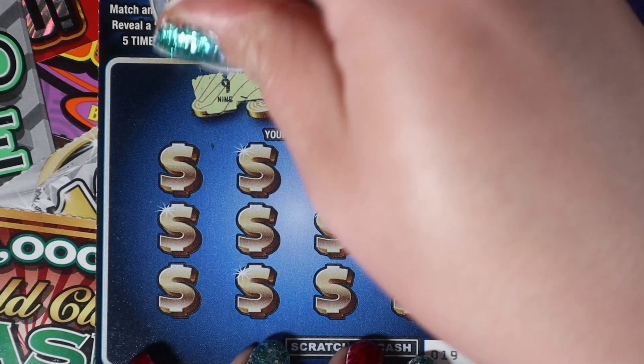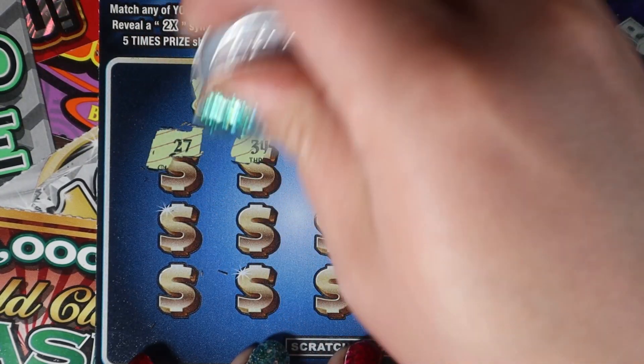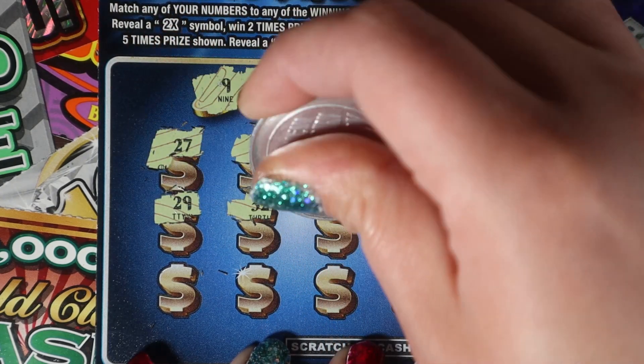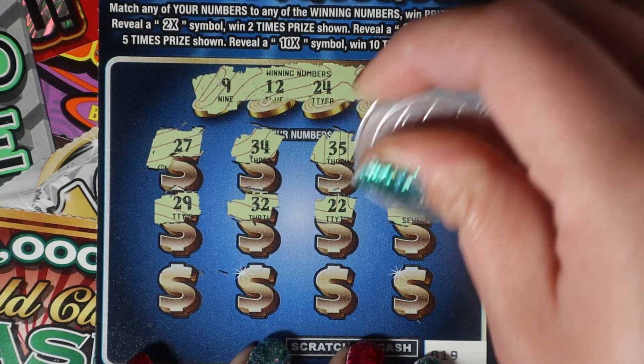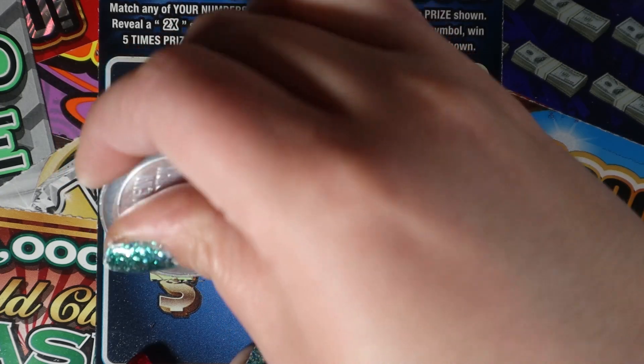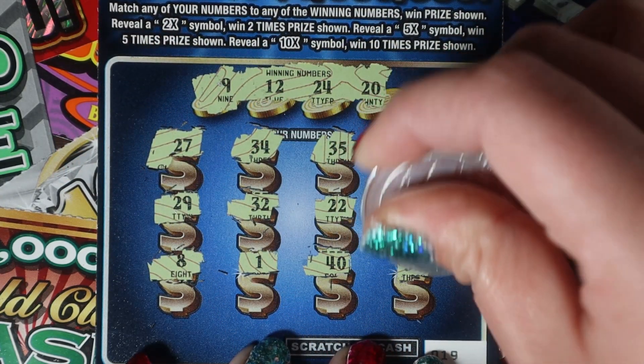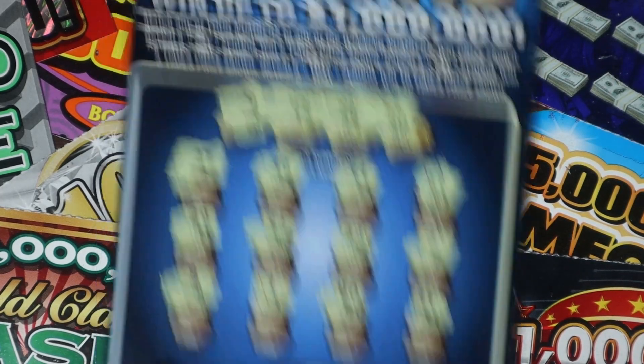Ticket 19: we're looking for 19, 12, 24, and 20. I want to see a multiplier on here. We have 27, 34, 35, and 21, then 29, 32, 22, and 7, then 8, 1, 40, and 31. All right, nothing there.